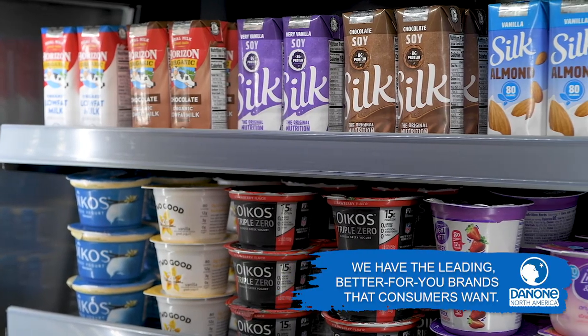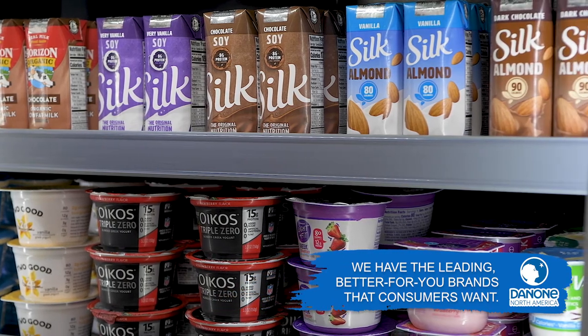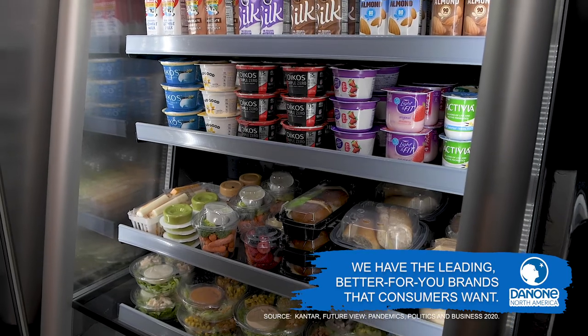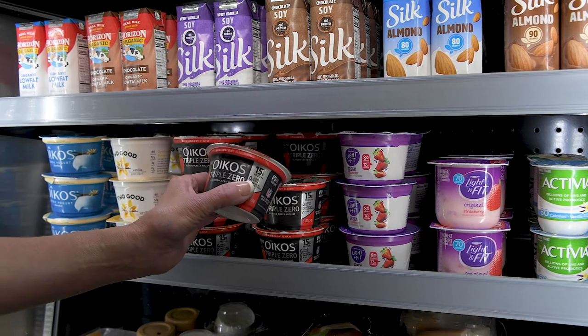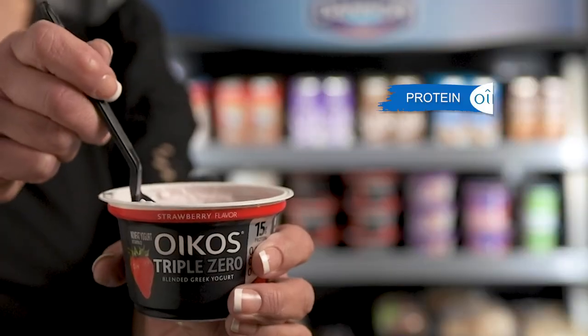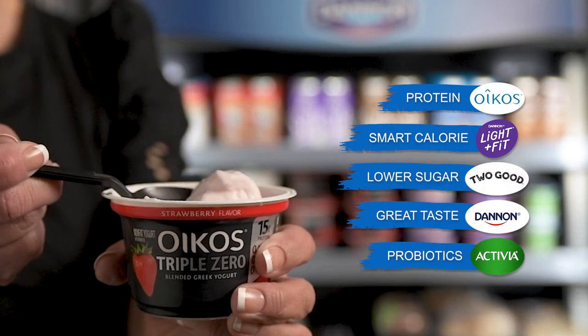Danone has solutions beyond the dining hall. Cash operations provide students food and beverage options throughout campus. Over half of consumers expect brands to offer products which promote health and well-being. Yogurt is an easy and delicious way to add better-for-you options to your cooler. With popular brands across both traditional and Greek categories, Danone has a yogurt for nearly everyone.